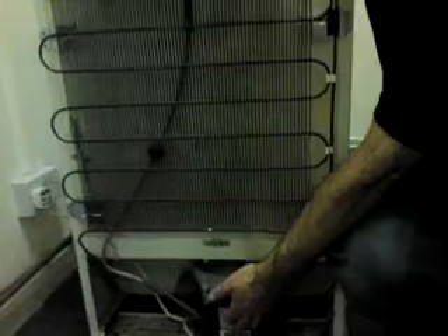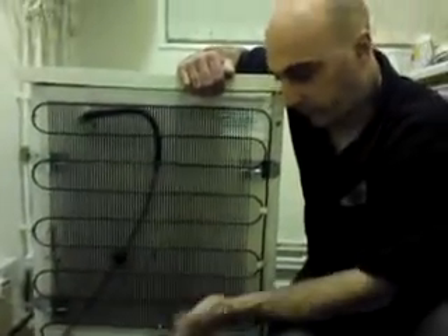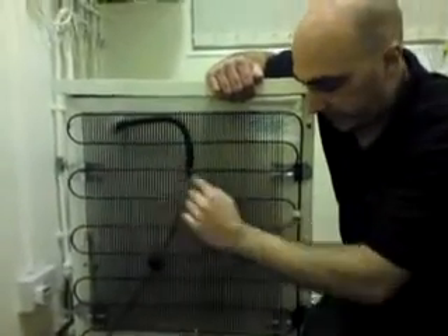So this type of fluid, when it gets compressed, it changes its heat — it changes from hot to cold. It goes cold as it passes through here because it changes to a liquid.